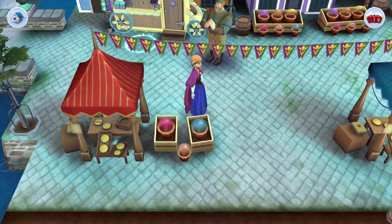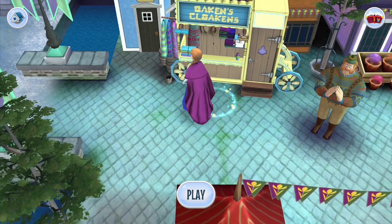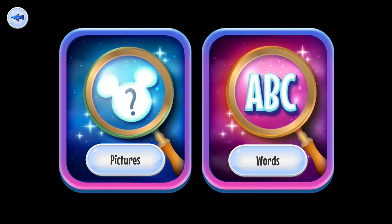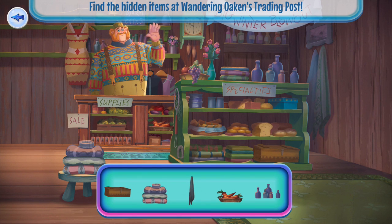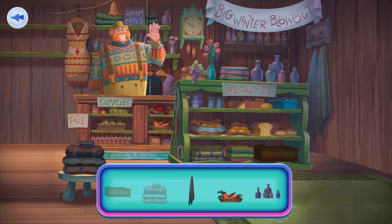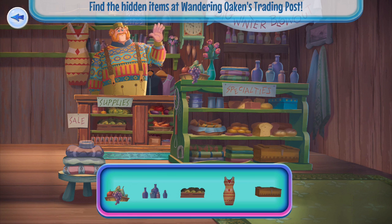We're going to do the Frozen Story Realm today and then I'll make another video where we check out the Beauty and the Beast realm. I do want to let you guys know that this game is geared towards a younger audience, so if you have younger kids or you're young at heart, this will be the game for you. They also have Incredibles 2 and Wreck-It Ralph coming soon.